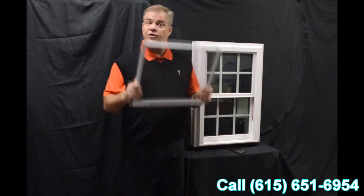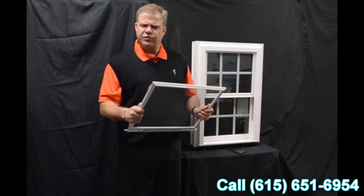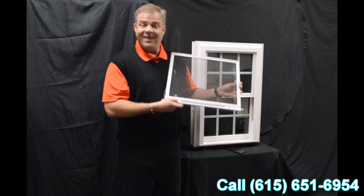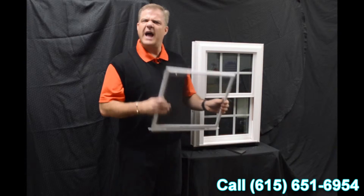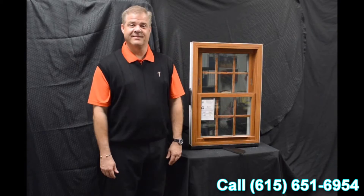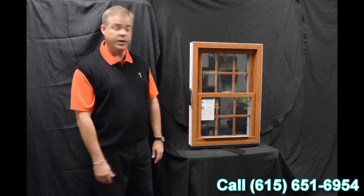Next, we have a fully extruded screen, so it's very strong and very durable. It also features a locking screen, giving you a little added protection to the outside. As we move towards the inside of the window...